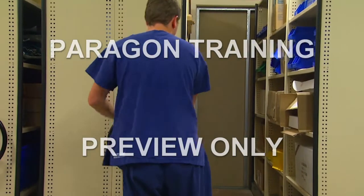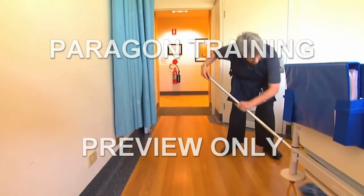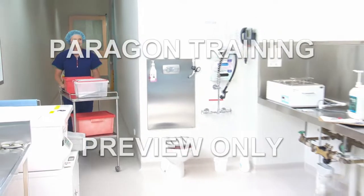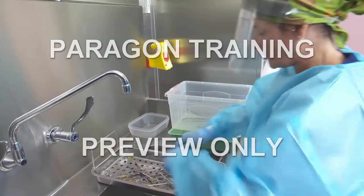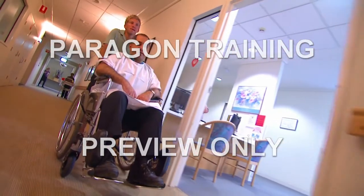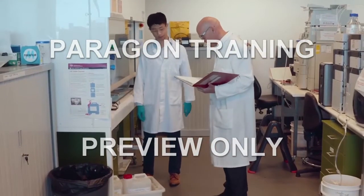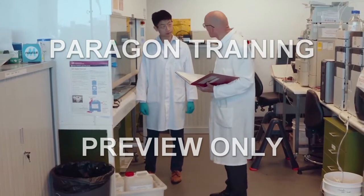Manual handling occurs in almost all working environments, so we can confidently say that you could be at risk, no matter how minimal you believe your manual handling activities to be. In this training program, we are going to share several ideas with you as to how you can minimise the chances of an orthopaedic surgeon ever preparing you for back surgery.